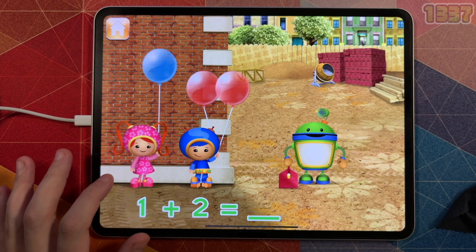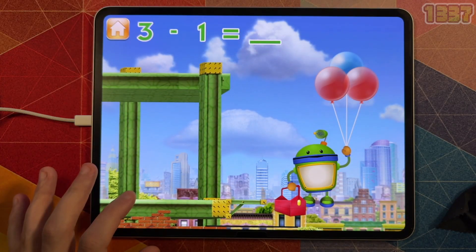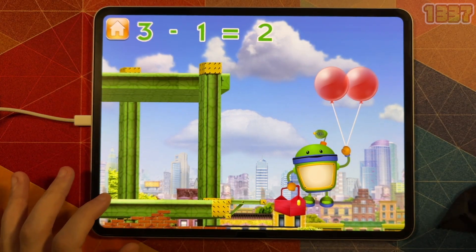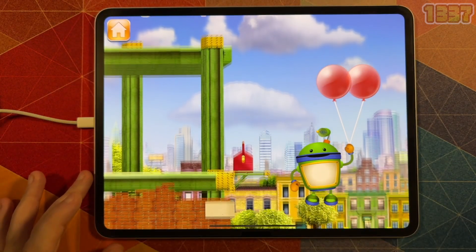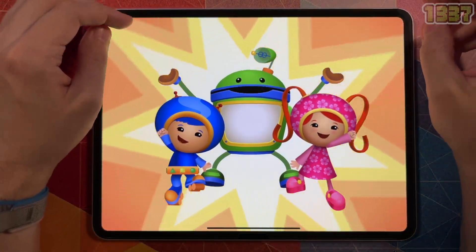Millie has one balloon and Geo has two balloons. If Millie and Geo give me all of the balloons, how many will I have? Tap the total number of balloons. Great — I have three balloons. How many will I have left if I pop one balloon? Great, I have two balloons. Umi Zoomi! Thanks for helping me get the tools to the top of the building — now you're on Team Umi Zoomi with us!